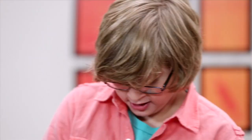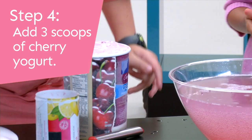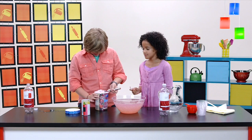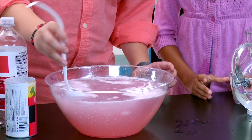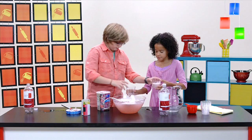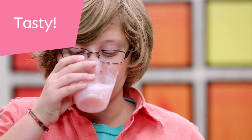How many scoops do you think we should do? Three? Okay, make a big scoop. Mmm, this looks delicious. Tasty.